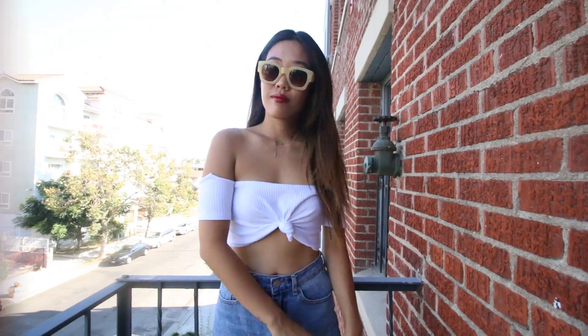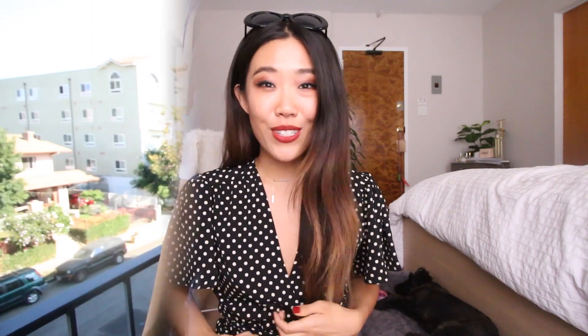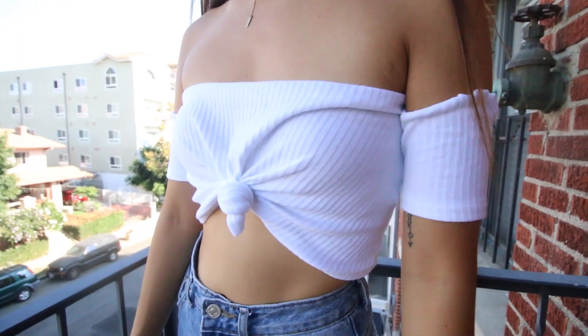Moving on into Missguided: first up is this knotted off-the-shoulder crop top. I feel like Rumi and Kendall Jenner kind of put this type of crop top on the map. What I particularly like about this one is that it actually comes pre-knotted so it looks like I knotted it myself. It's very thin and ribbed material — super lightweight, but surprisingly it stays put on your chest even with a small chest.